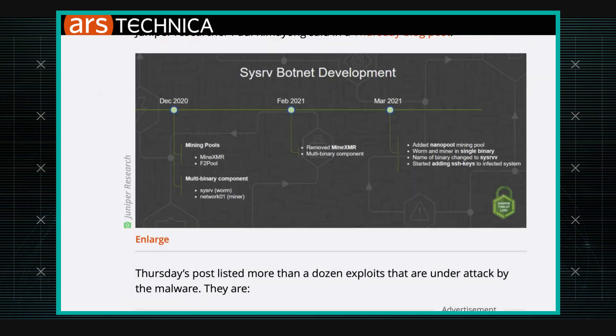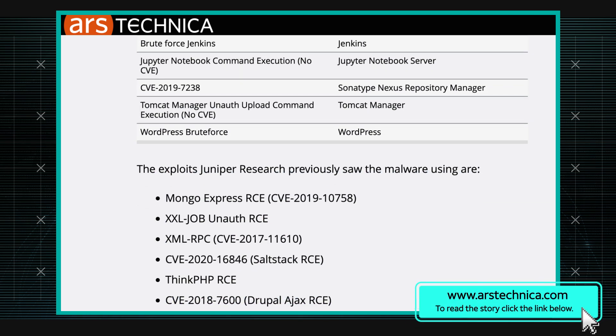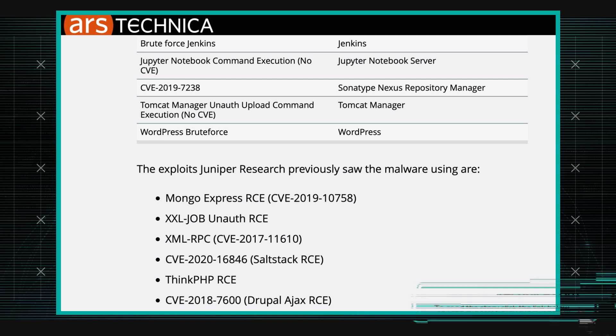It's interesting because they give you a little bit of the story of the evolution of the botnet. In the very beginning, SyServe was two components: the worm component, which was one binary, and the crypto mining component, which was a second binary. They sort of came along with each other.